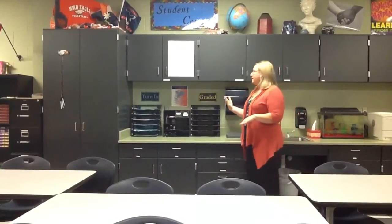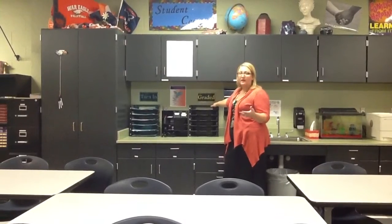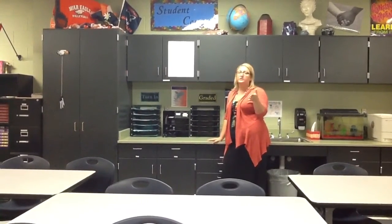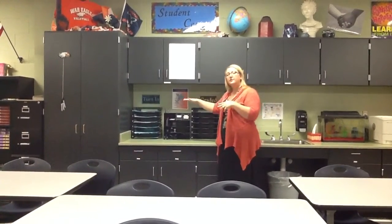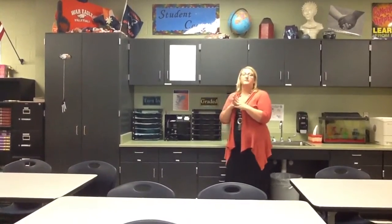The other very important thing about the Student Center is this is where you always turn in your work and pick it back up. We have a turn-in tray that you guys have been using, and we also have a graded tray. I do not take work home to be graded — I value your work and I don't want to lose it. So I take your work from the tray to my desk to grade, and it comes right back here into the graded tray. If you ever see it moved from that tray to this tray, you know you can come back and check for the grade, or just wait until I pass them out.